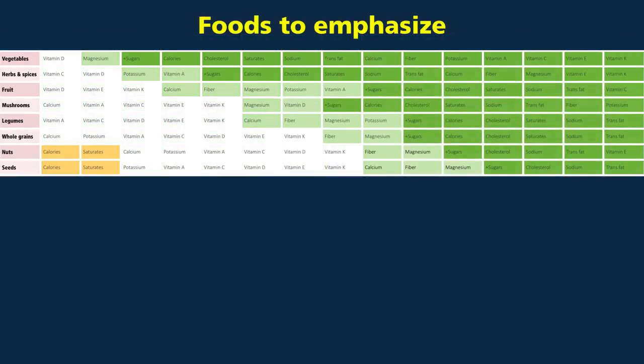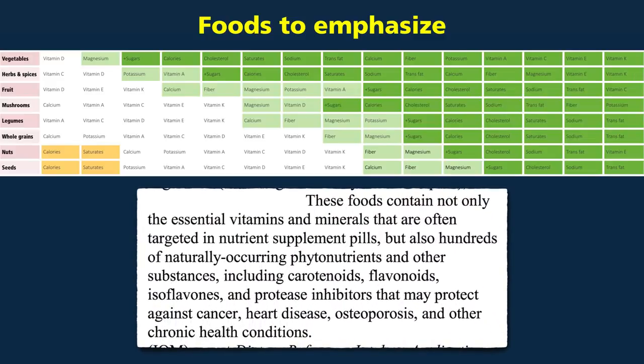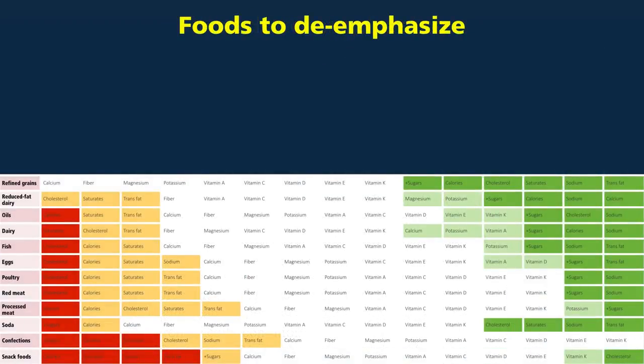The foods to emphasize in one's diet are unprocessed, unrefined, plant-based foods, which in general lack disease-promoting components. As the Dietary Guidelines Committee put it, these foods contain not only the essential vitamins and minerals, but also hundreds of naturally occurring phytonutrients that may protect against cancer, heart disease, osteoporosis, and other chronic health conditions. This chart actually extends far to the right, with hundreds of additional bright green columns capturing all the phytonutrients found in whole plant foods, but largely missing from processed and animal-derived foods.